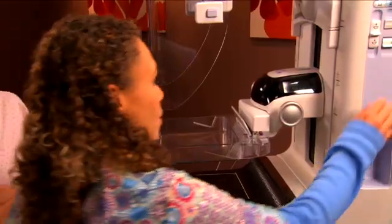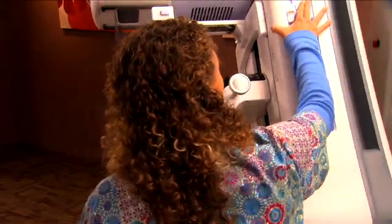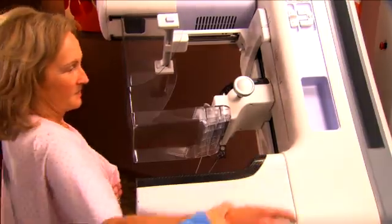Mammography has been the staple for screening for breast cancer. This is mammography, only better. We get better detailed images of the breast with this new technology. There are two very big benefits for patients and we're very excited to be able to offer this to patients here in Northeast Ohio.